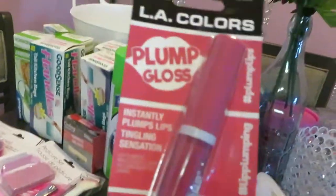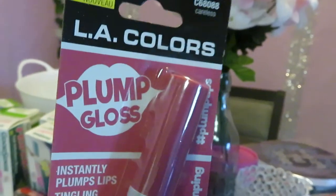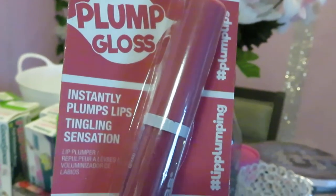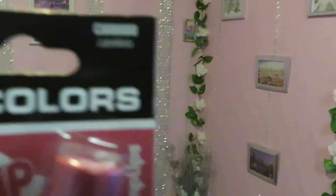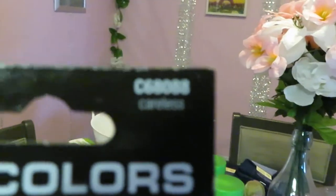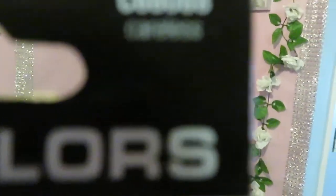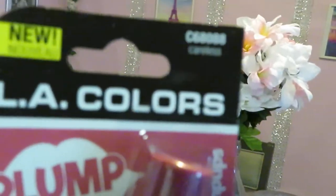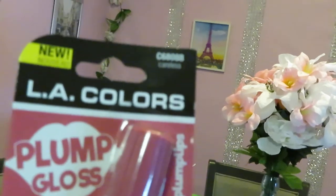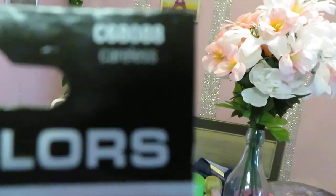I got an LA Color plump gloss — it says it instantly pumps lips with a tingling sensation. I'm not sure about all that tingling, but that's what I got. The color name is 'Care Less' — careless. Interesting name, but that's it!